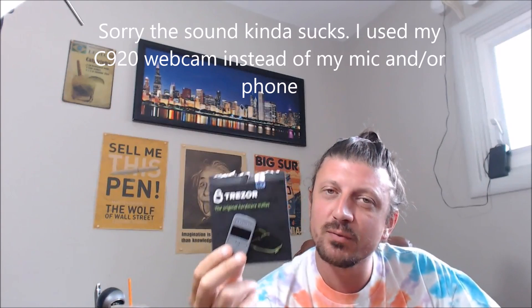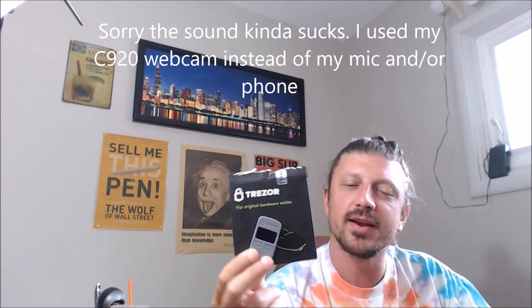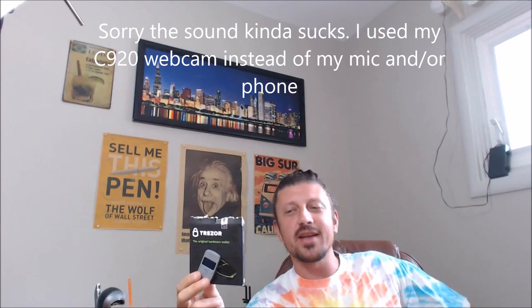Hey, what is happening guys? Rules for Rebels. My Trezor wallet finally arrived. This is a Bitcoin hardware wallet. I wish I would have got one of these a lot sooner. These things are really, really awesome.